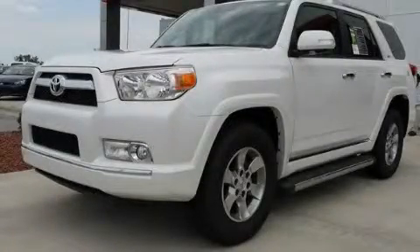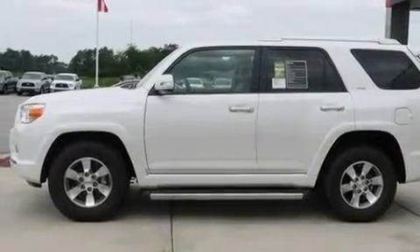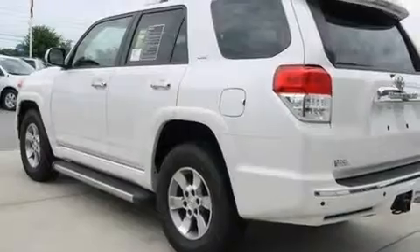This is a brand new 2011 Toyota 4Runner, a big SUV for big fun. It has a 4.0-liter six-cylinder engine and a five-speed automatic transmission.